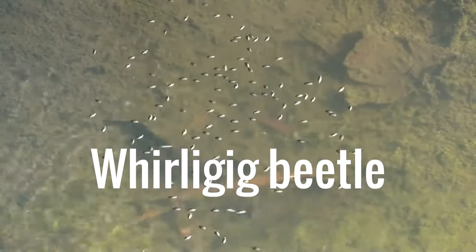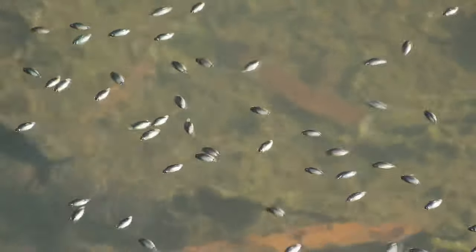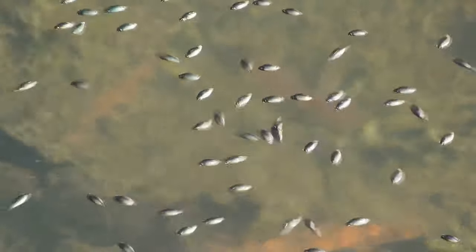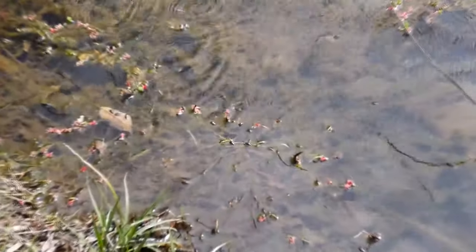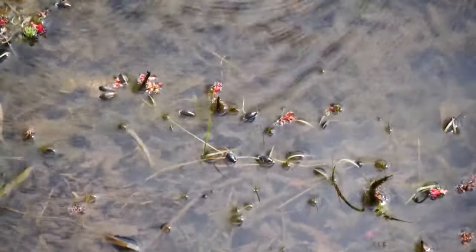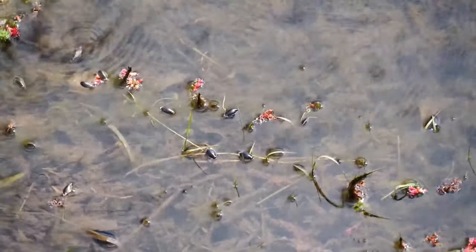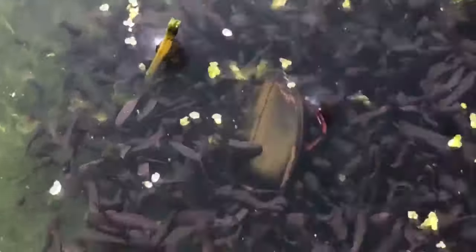The Whirligig Beetle. There are several hundred types of these aquatic beetles, some of which you've probably seen swimming on the surface of a pond or creek. They gather in groups and swim in circular patterns, their flattened back legs serving as oars that propel them over the water, and their antennae alerting them to the movements of injured insects, which they grasp with their elongated forelegs and eat.